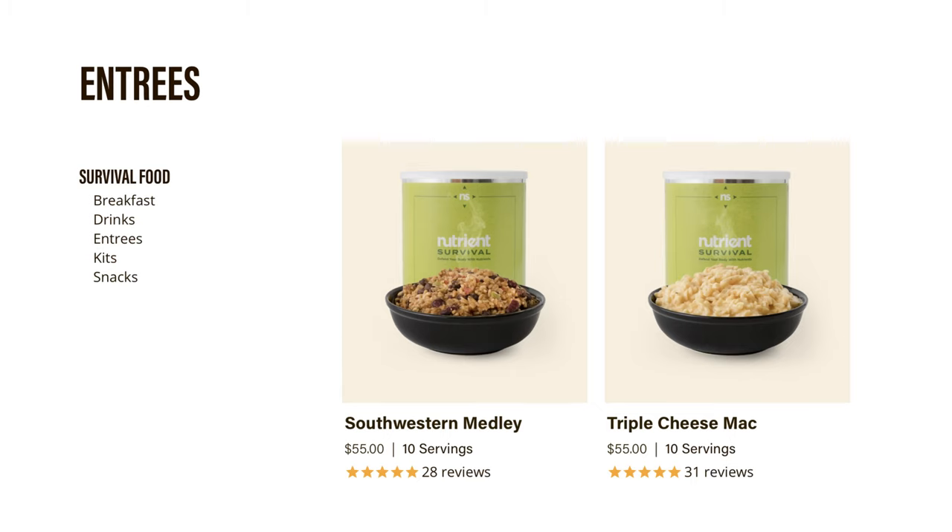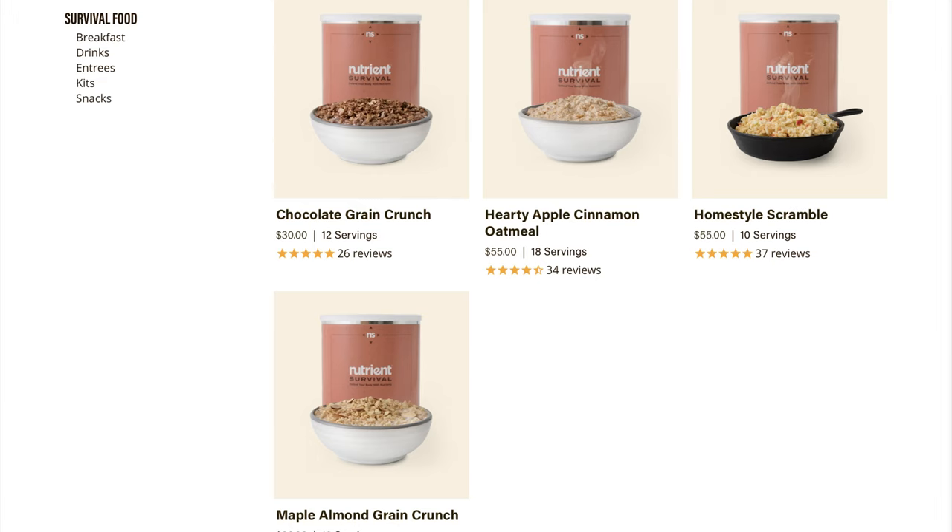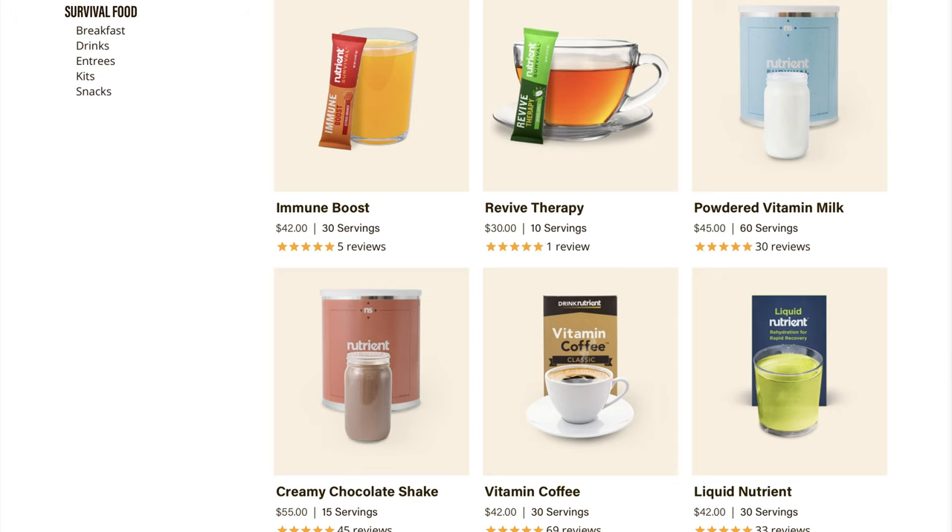They have two different dinner options: Southwest Medley, which is like rice and beans, and Triple Cheese Mac, which looks great. For breakfast — my favorite meal of the day — they have Chocolate Grain Crunch like a cereal, Apple Cinnamon Oatmeal, Home Style Scramble, and Maple Almond Grain Crunch. They also have a few drinks: a Chocolate Shake Immune Boost you add to water, Liquid Nutrients, Powdered Milk, and Vitamin Coffee.